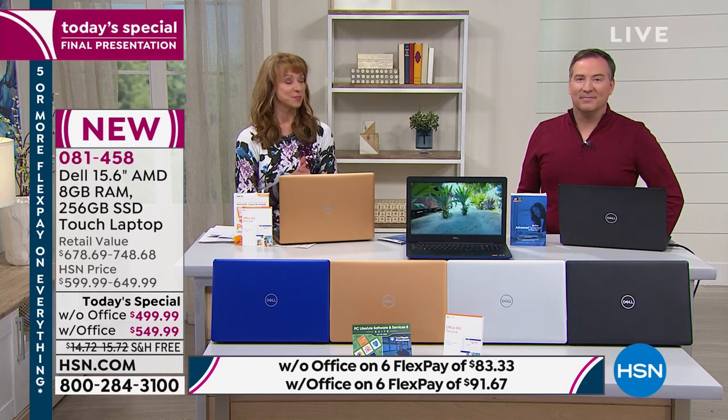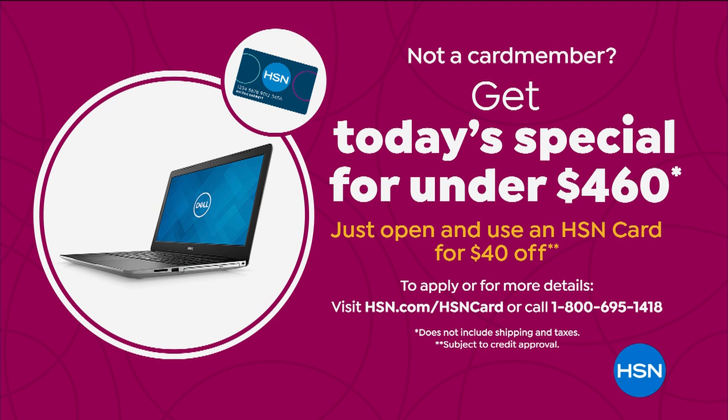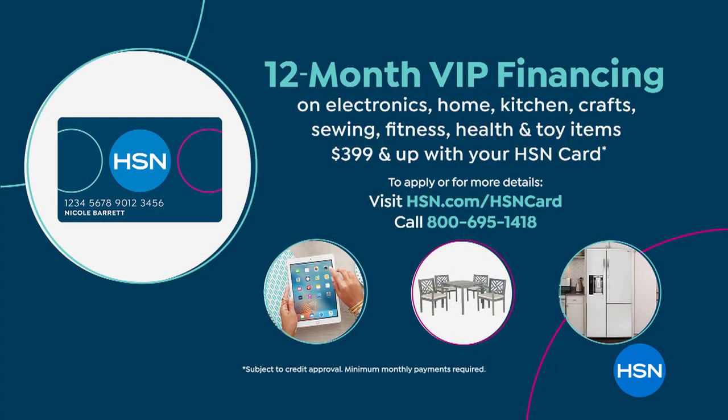We're running a couple of special promotions for President's Day. You are getting five-pay FlexPay on everything including our Today's Special. But if you want to do 12 interest-free payments, you can apply and buy, in which case you can take $40 off — that's for new customers only. If you do the version without Office, you're looking at about $41.66. If you do the version with Office, which four-to-one most of us are, that's $45.83.